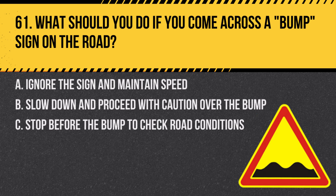Question 61. What should you do if you come across a bump sign on the road? A. Ignore the sign and maintain speed. B. Slow down and proceed with caution over the bump. C. Stop before the bump to check road conditions. Answer: B. Slow down and proceed with caution over the bump. A bump sign indicates an uneven road surface ahead, requiring reduced speed for safety.